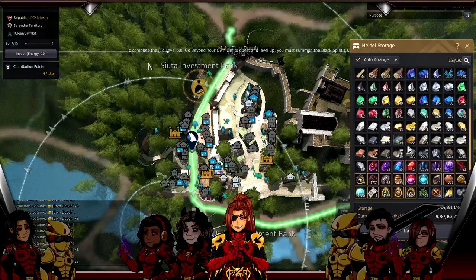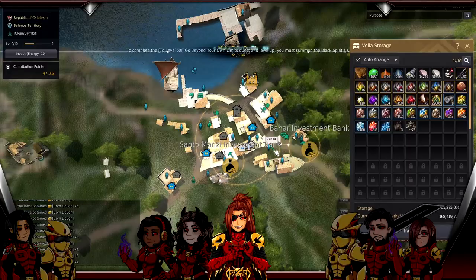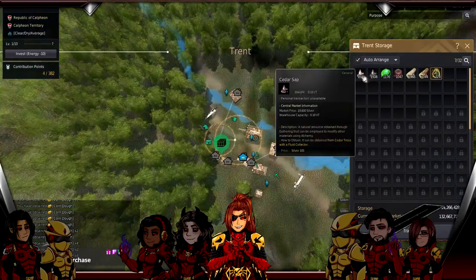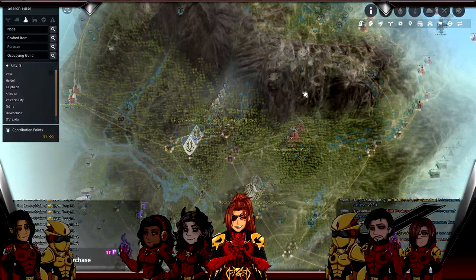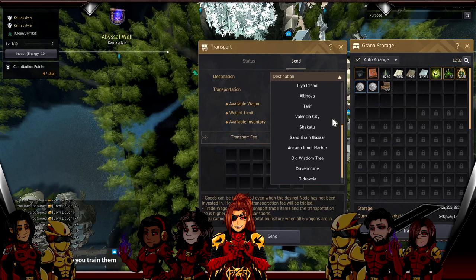I have ore collecting here and wood collecting here - I'll sell these to show you what that profit looks like. I have wood being collected in Calpheon, ore in Calpheon, and wood in Trent. I empty it out pretty frequently which is why numbers look low. I make Calpheon crates with those materials - I have workers go from Grana to Calpheon, make the timber crates, then come back. I'll show you what I do with those in a minute.